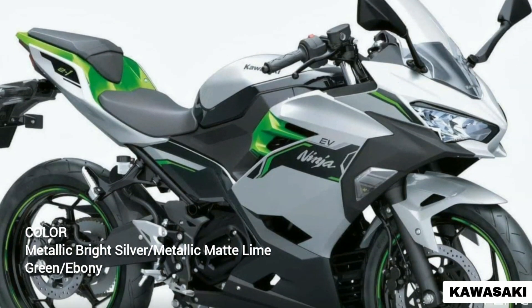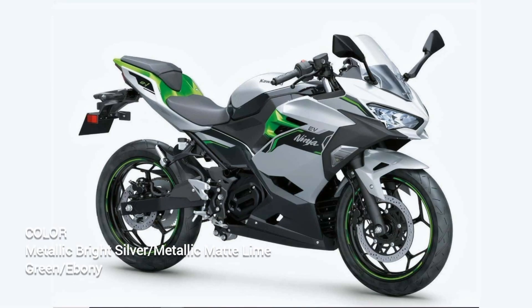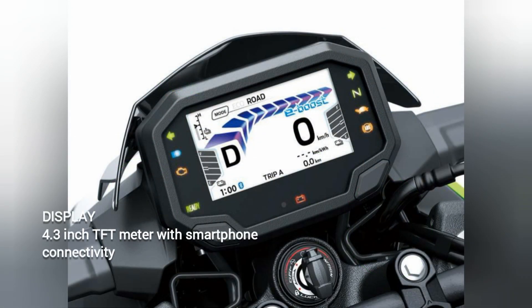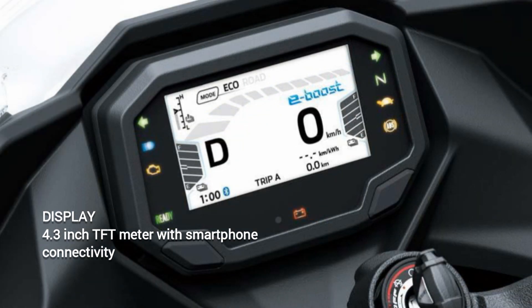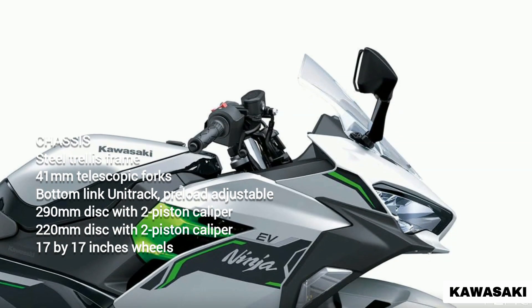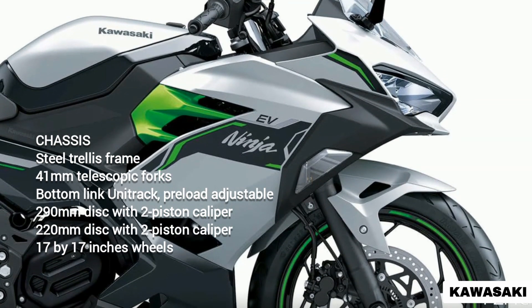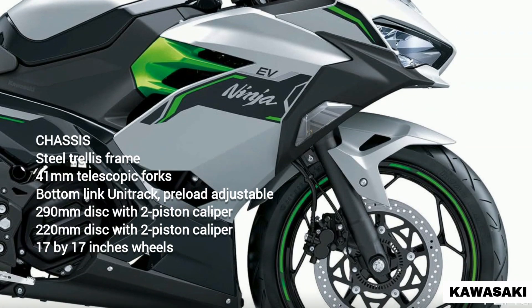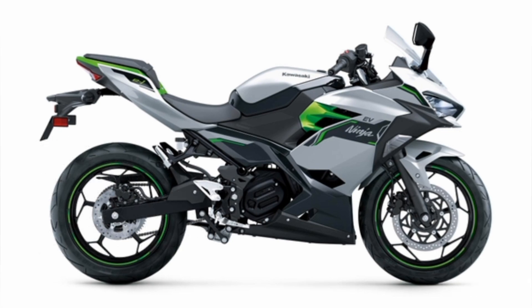Enjoying a unique metallic bright silver and metallic matte lime green appearance — which is to be the signature livery of future Kawasaki EV models — the rider view is pleasingly dominated by a TFT meter with smartphone connectivity. Relaying machine riding status, range, availability of the boost function, and riding level selected (road or eco), the TFT meter seamlessly combines with the easy-to-use throttle and 400cc motorcycle class ABS brakes and trellis-type chassis to create genuine on-road presence and riding reassurance missing from the entry-level EV powered two-wheeler class.